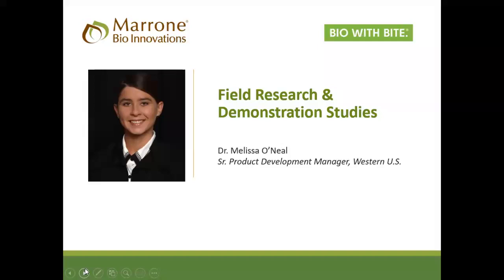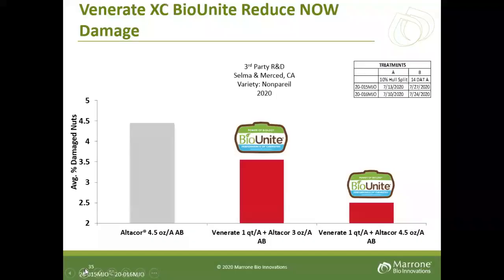Thank you so much, Cindy. I have the pleasure of presenting some of our field research studies. The first will focus on the use of Venerate XC against navel orange worm. You see the BioUnite logos here. BioUnite is a concept at Marone Bio Innovations where we combine chemistry along with biologicals to look for synergism — defined as receiving an additive effect when combining materials that is greater than the effect of each material applied by itself.